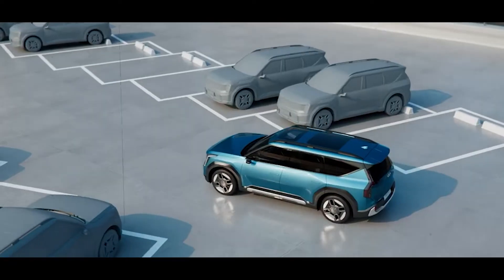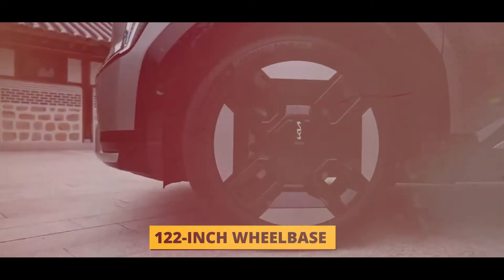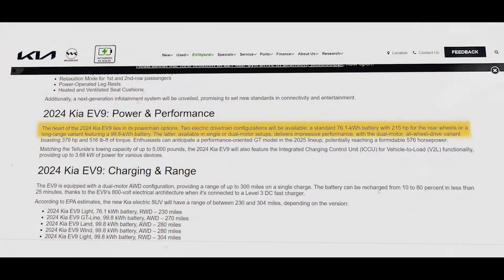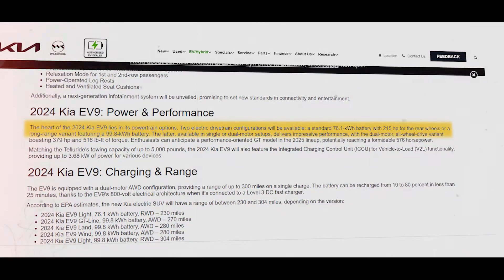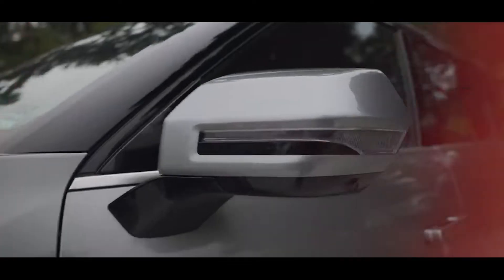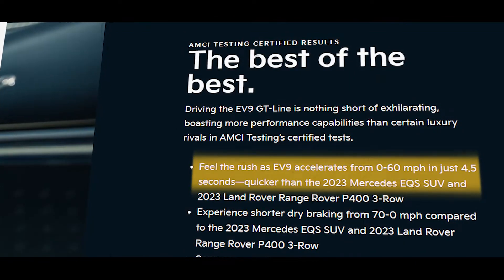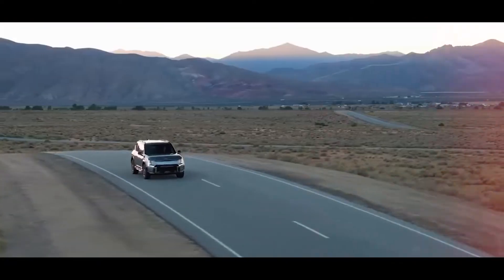The EV9 is based on a purpose-built EV platform using ultra-high-strength steel for a strong yet lightweight structure, with a 122-inch wheelbase comparable to luxury vehicles. It comes with three powertrain choices: a rear-wheel drive variant with a 76.1 kWh battery, an RWD long-range variant with a 99.8 kWh battery, and an all-wheel drive variant with two electric motors and a 99.8 kWh battery. Range tops out at 304 miles. The top-spec GT Line delivers up to 379 horsepower and 560 lb-ft of torque, with 0–60 mph in 4.5 seconds, and a 5,000-pound towing capacity.